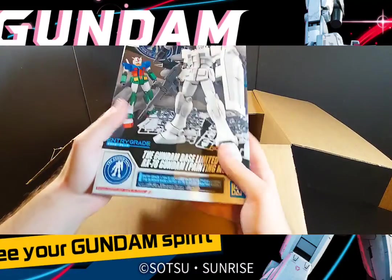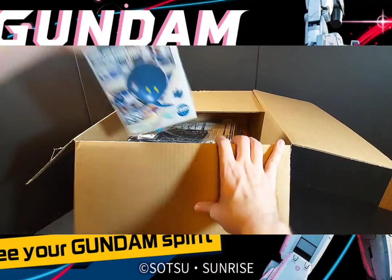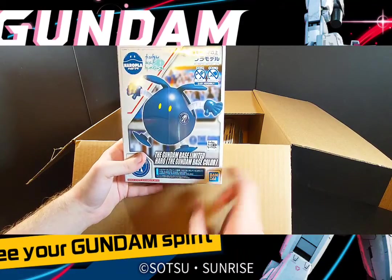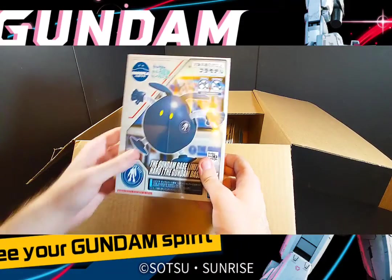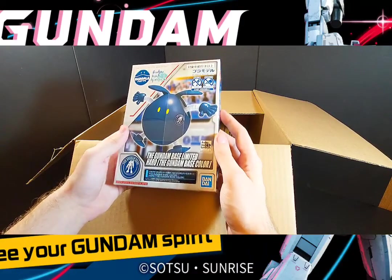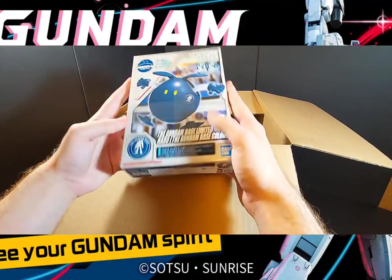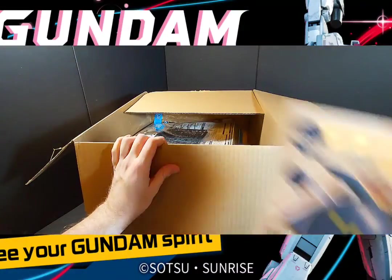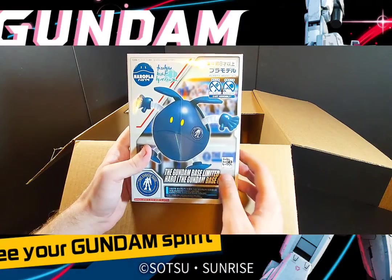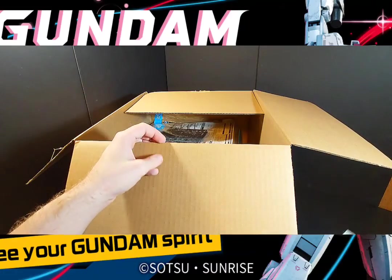These are fun for young ones. Next kit is the Gundam Base Haro version — whereas I have the factory version, I now have the Gundam Base version. I was determined to get more Haros this year. A lot of fans love the blue that Gundam Base kits have, which is one reason I got this — it's a really nice blue.